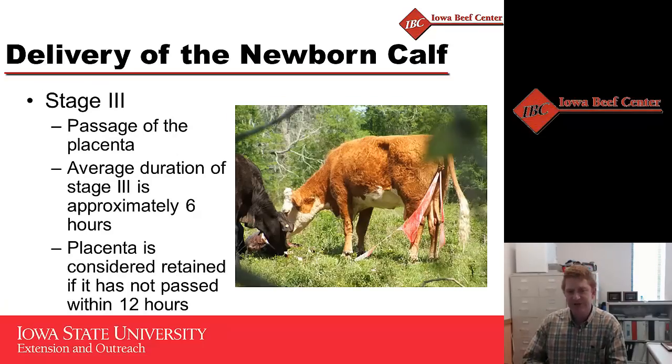Stage three labor occurs after the calf is born — that is when the placenta is delivered. Typically this takes about six hours, but we don't consider it a major issue until about 12 hours, at which point we may need to do something to address a retained placenta.